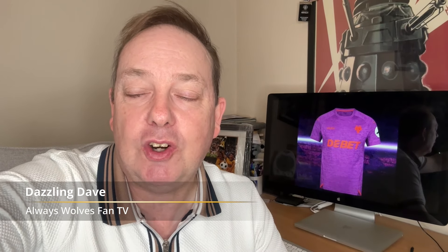Hey guys, the Wolves third kit has been launched this evening. It's there on the screen behind me and this is going to be just my initial thoughts on this third kit. It's been rumoured and leaked for a long time, and in a lot of ways we knew it was going to be a purpley colour — and it is a purpley colour.